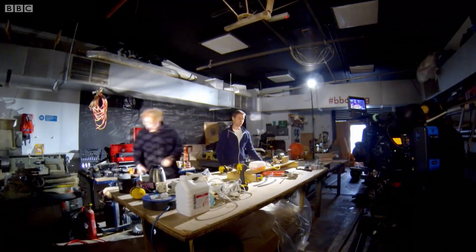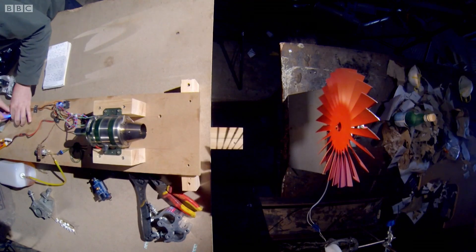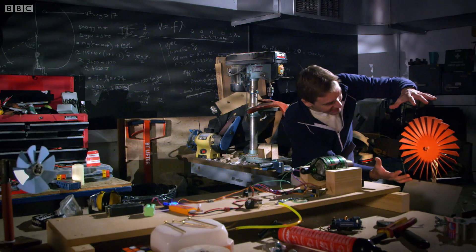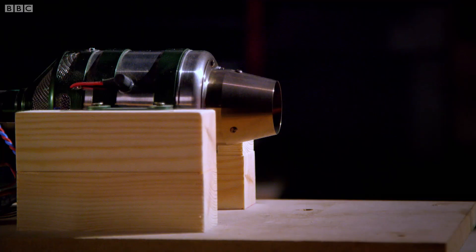This tiny little jet engine was made to power a model aeroplane, but I've tweaked it to work as a mini power station. The only thing that we've added is this extra turbine blade here in the exhaust, connected to a little generator for creating electricity.